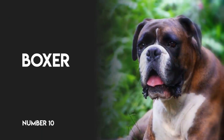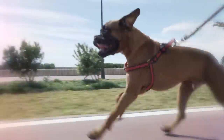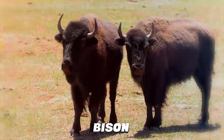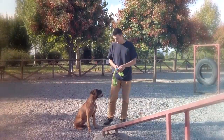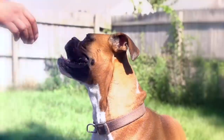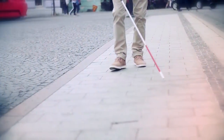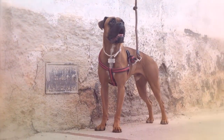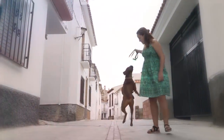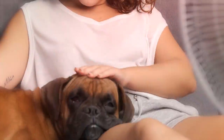Number 10, Boxer. Originally used for running down and holding large game like wild boar and bison until a hunter arrived, Boxers are intelligent and strong dogs that love being with people. They've also had success as couriers during wartime and as seeing-eye dogs, and are recognized by their fawn or brindle-colored coat. Boxers crave human affection and are patient and lively around children.